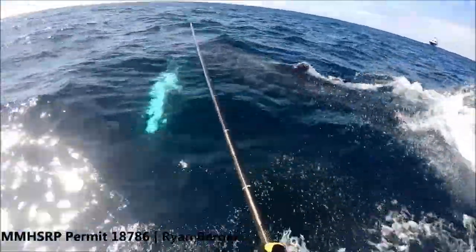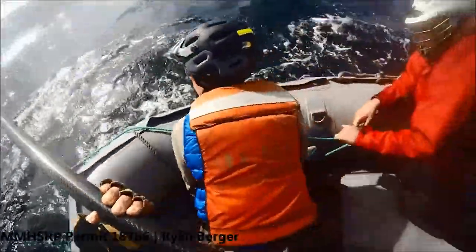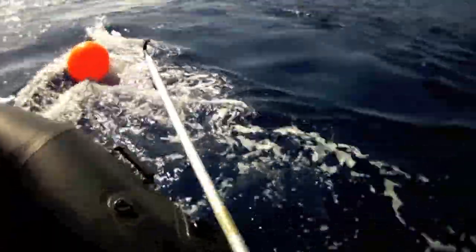When a response team isn't able to successfully free a whale on the first occasion, they deploy a satellite tag, which buys them time to bring the most available and most appropriate resources to the table.